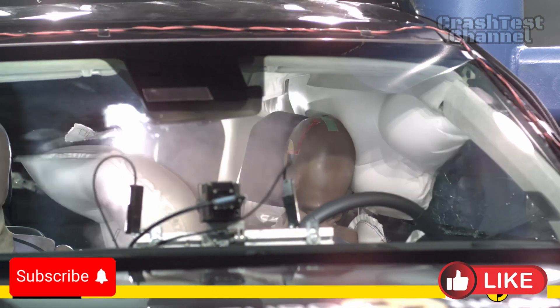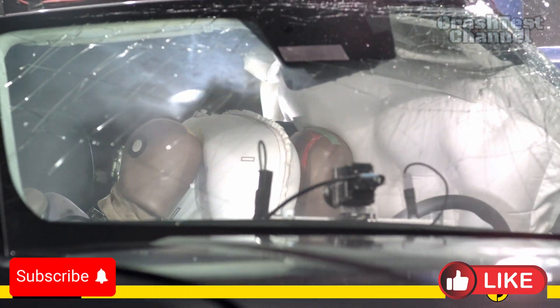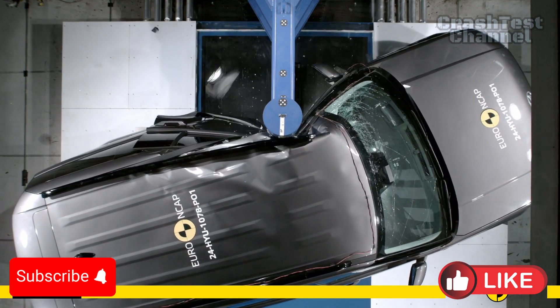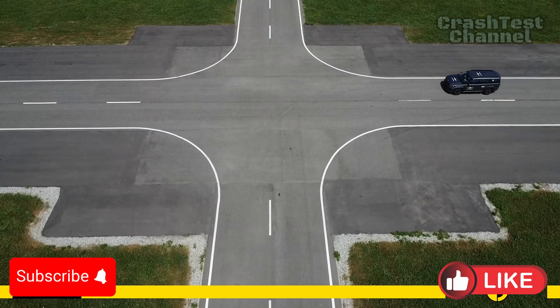Whiplash protection was good for the front seats, but marginal for the rear. Equipped with an e-call system and secondary impact prevention measures, the Santa Fe also demonstrated its doors and windows would remain operable during submersion.